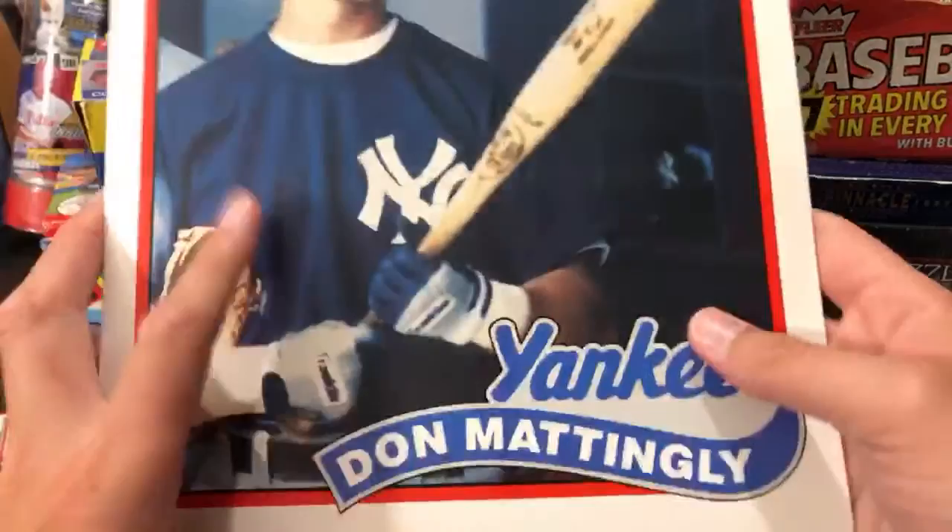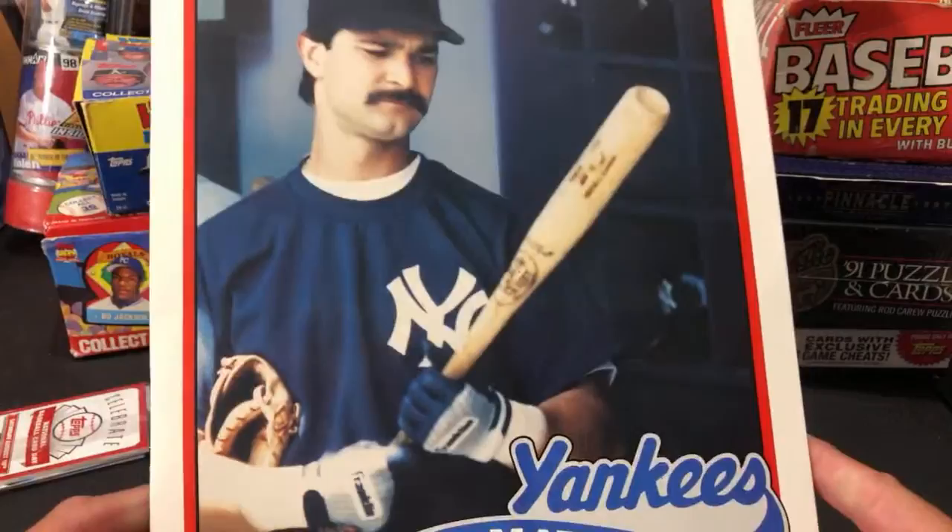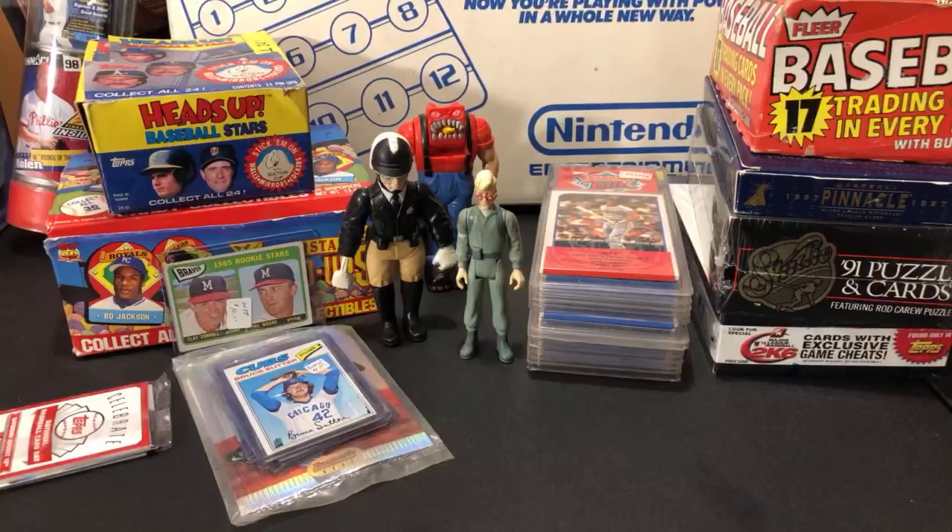The next one is Donnie Baseball — also a Duo-Tang folder, 89 Topps design with the original name sticker on it. When I find these, they're kind of tough to find, so whenever I see them for a buck or 50 cents I pick them up and usually send them off to fans of the player.